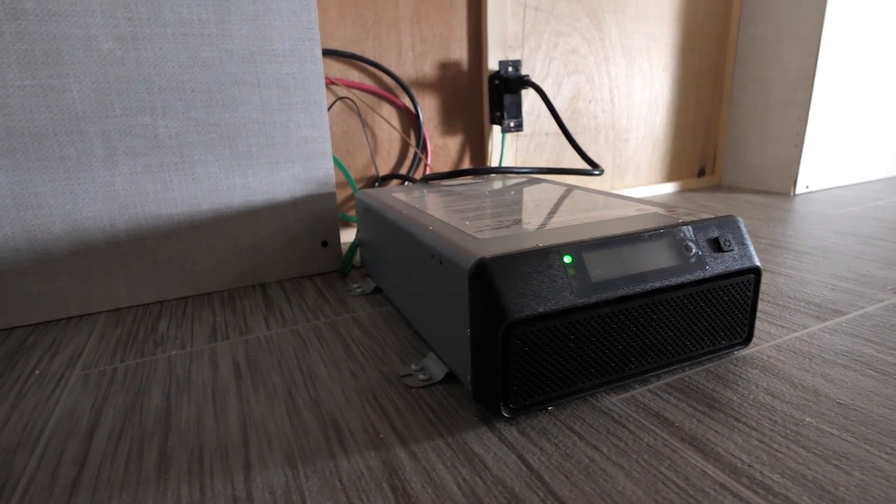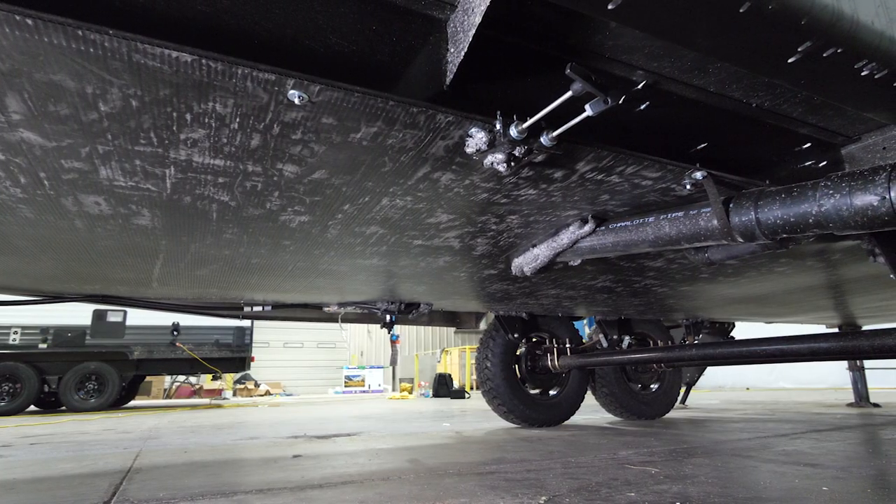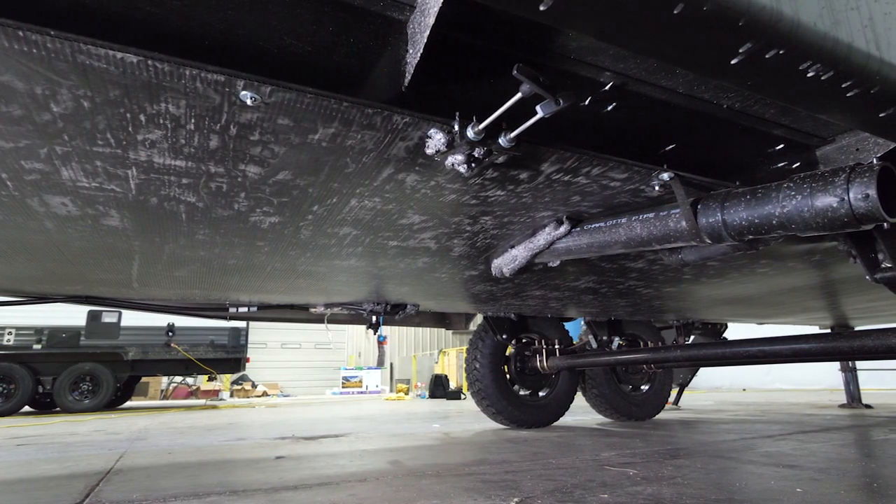That means we can go off-site to non-traditional campsites and do boondock camping. While our upgraded 15K AC allows us to go into those warmer camp situations, we still need a solution for those chilly nights.